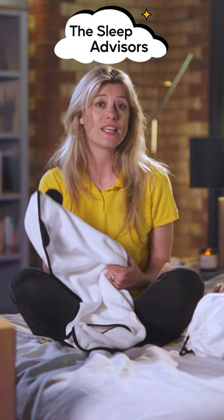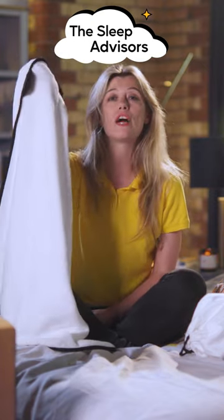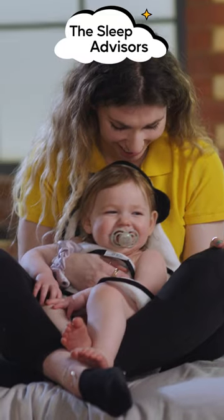Another handy thing to note is the hood can double up as a way of hanging the towel up to dry. So it's a win-win for you and your little one.